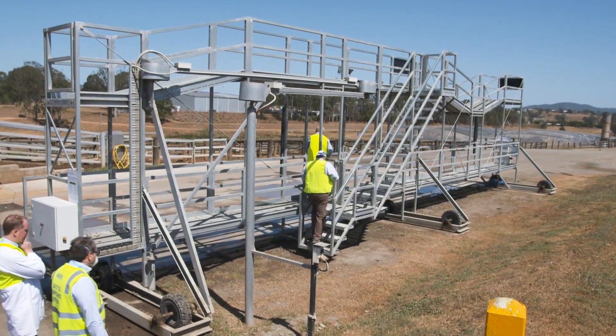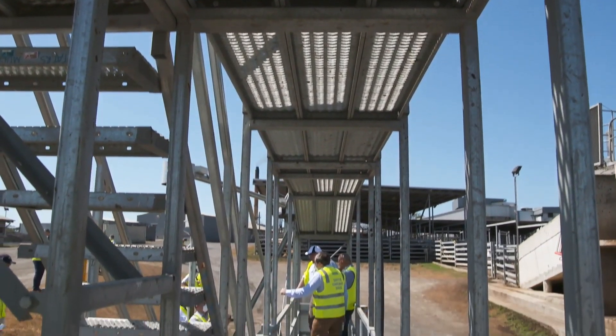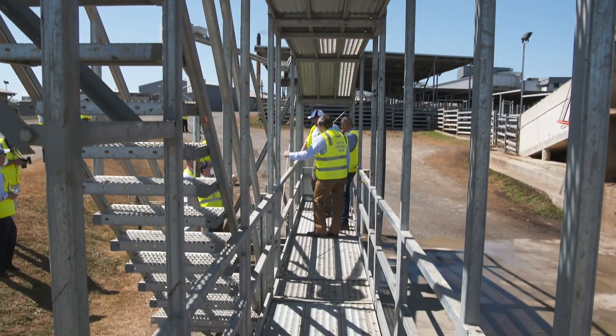The days of climbing over 4.6 metre high crates could be a thing of the past with a new gantry system to help with the unloading of livestock. It probably ranks amongst our top three risk factors in our business, where the guys actually have to climb on their crates to set up their doors and gates, and then actually push the cattle out — so for loading and unloading, it's a big risk.